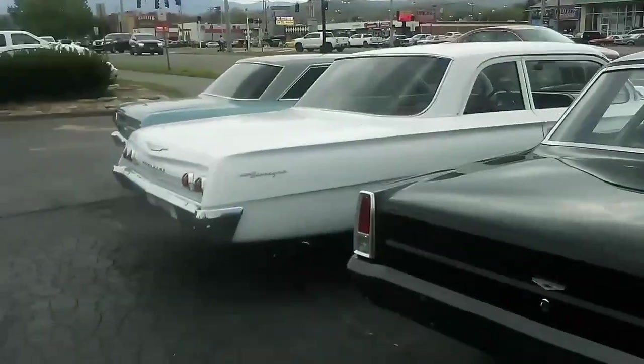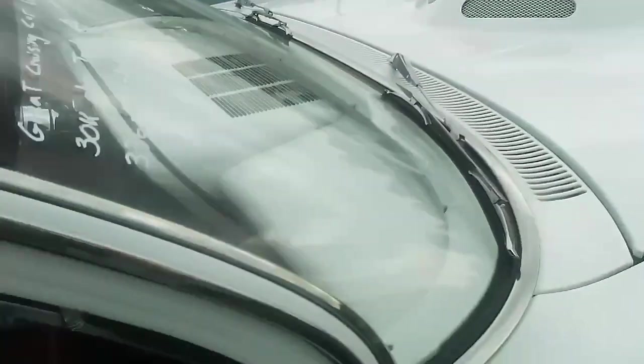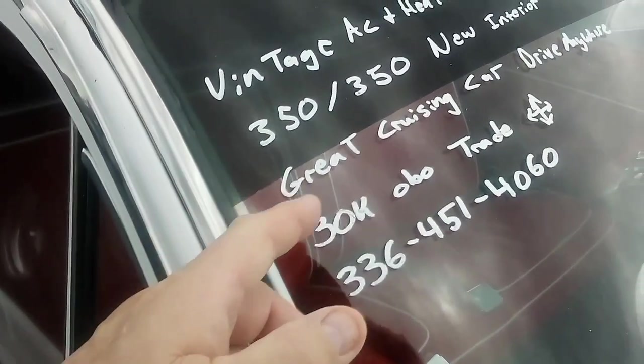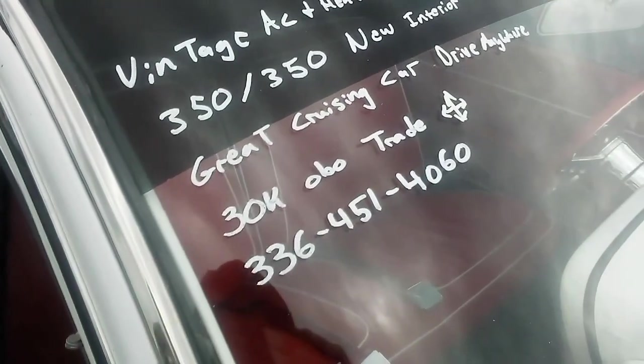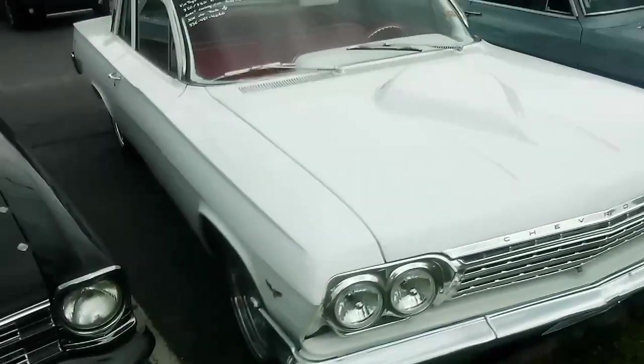Here's another Biscayne — a '62 Biscayne. I don't think it's for sale either. Could be — vintage AC and heat, 350 engine, 350 transmission, new interior, great cruising car, $30,000 or best offer.